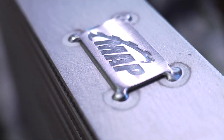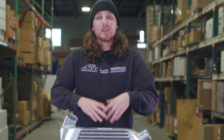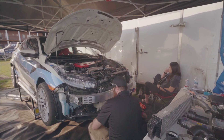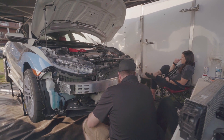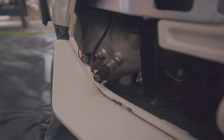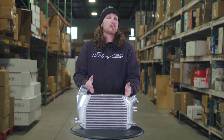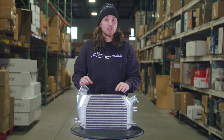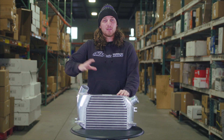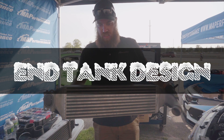The last thing to touch on regarding core design is fin density — how many fins are in each row, generally measured in fins per inch. This isn't something you can easily determine on your own; it's really evaluated during the engineering and development phase to find the correct amount of fins that keeps airflow efficient while also maximizing cooling. When picking an intercooler, you'll want to look for this engineering data on the manufacturer's website.